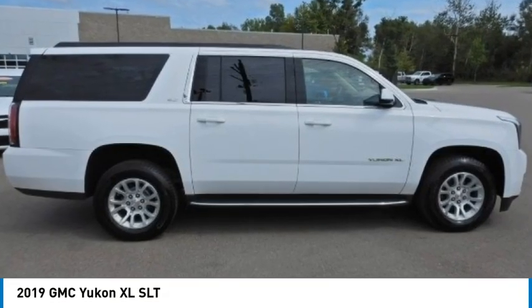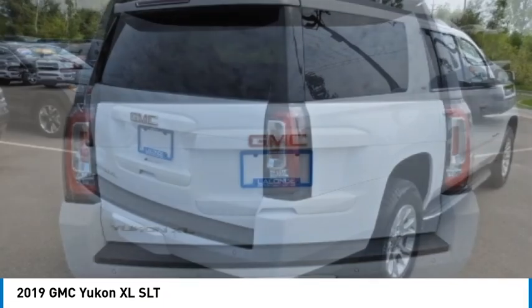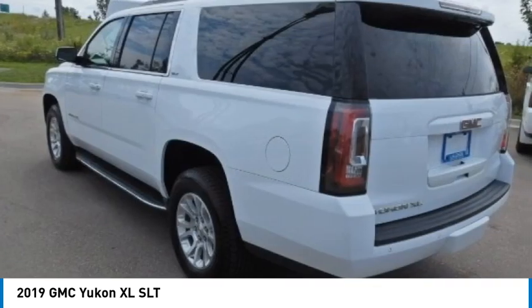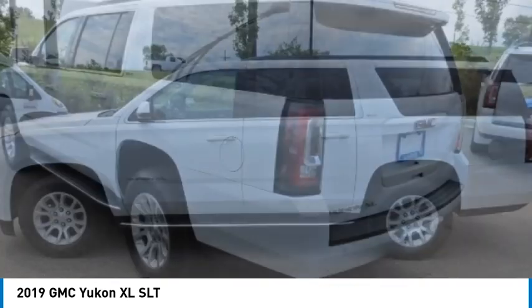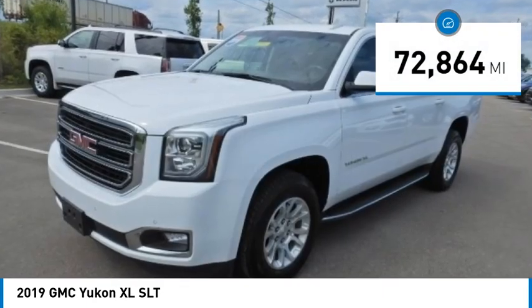Take a ride in the 2019 Yukon XL. The GMC Yukon XL is a great choice for families who need a full-size SUV with maximum seating. The looks don't hurt either. This vehicle has less than 75,000 miles.